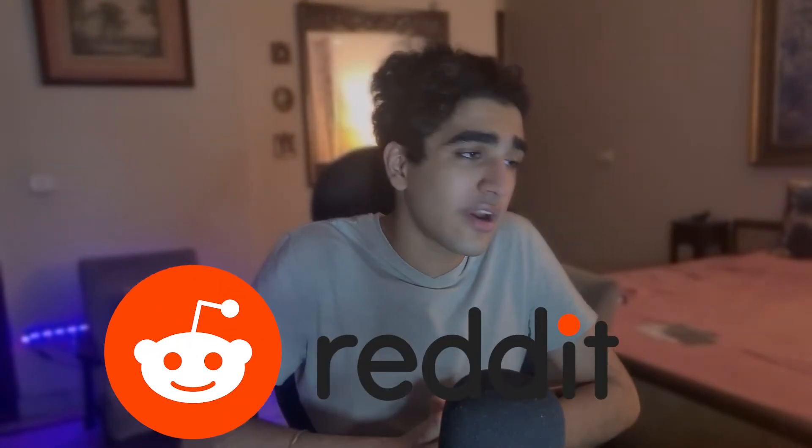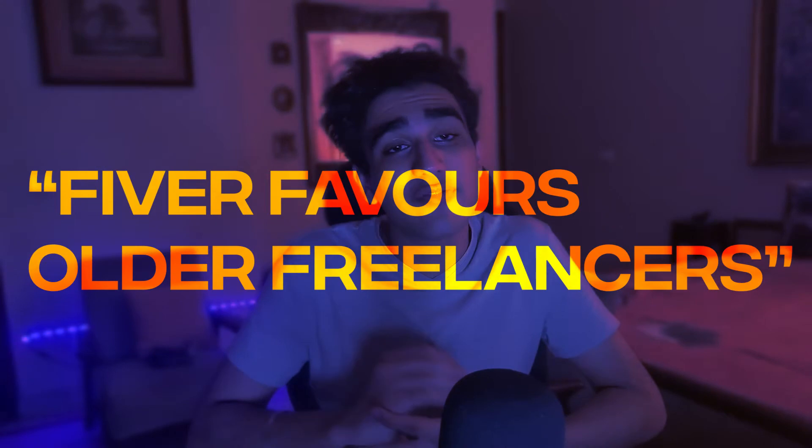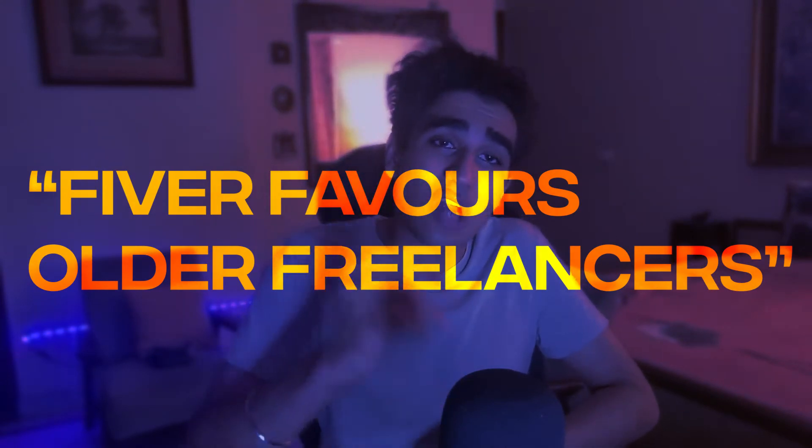I've seen many threads on Reddit asking how to get your first gig on Fiverr, and even I've been trying to get my first order on Fiverr for a really long time. The way the Fiverr website is built favors older freelancers who started earlier and doesn't give enough chance to new freelancers to express their skills and reach customers. So you've got to do many things to reach your customer.